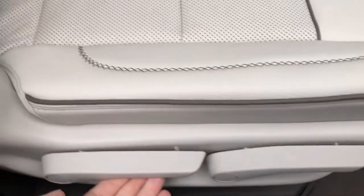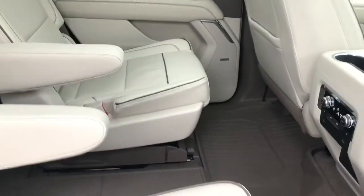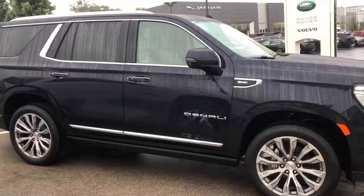As you can see, they added a feature where it not only flips up but the second row seats also slide forward and back. They added a total of five inches in length to the new 2021 Yukon, which allows for much better space in the third row as well as behind the third row.